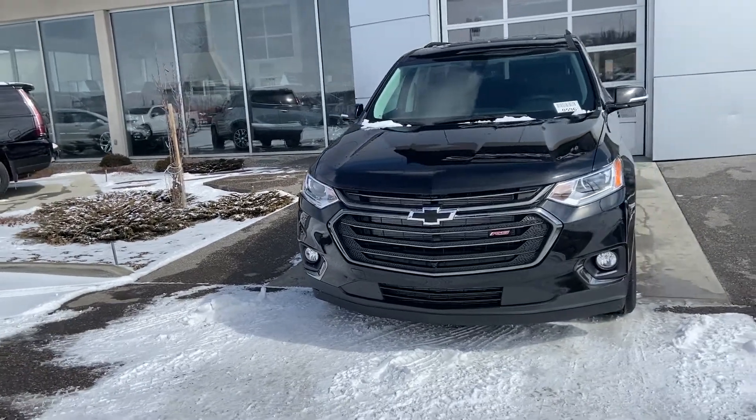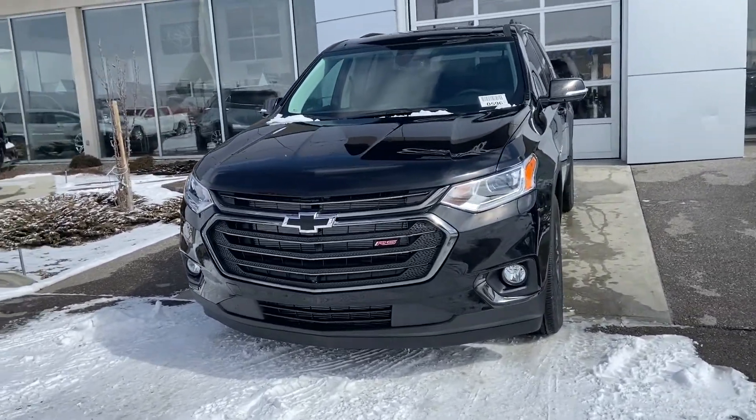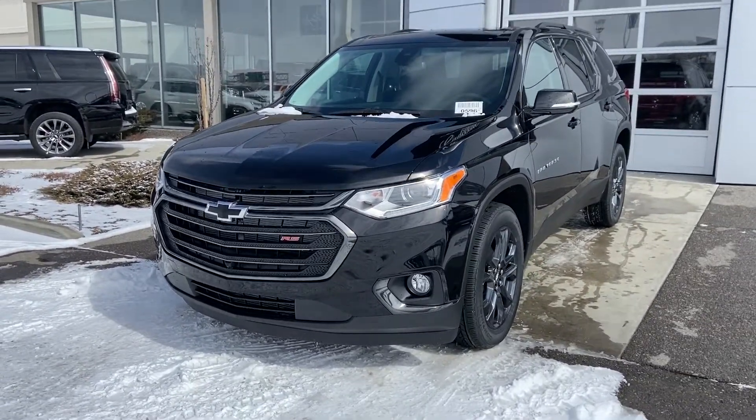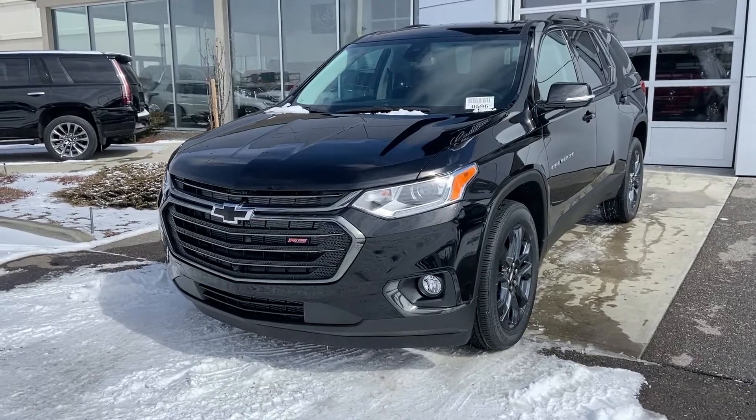Thank you for taking the time to watch a brief walk-on video on this beautiful brand new 2020 Chevrolet Traverse RS. If you think this is the right vehicle for you, come down and see us here at GSL GMC, 1720 Boat Trail, Southwest Calgary.